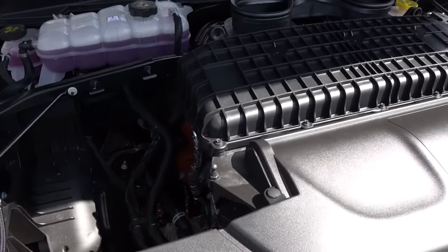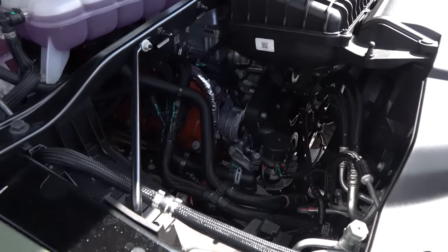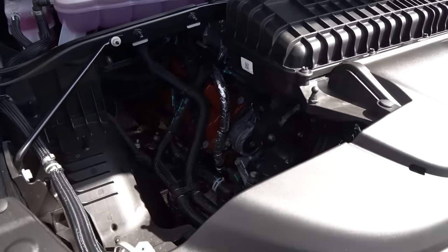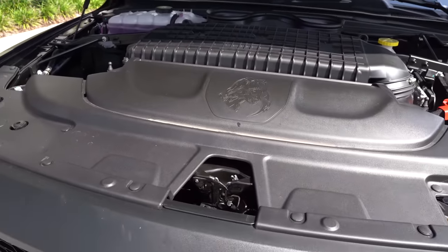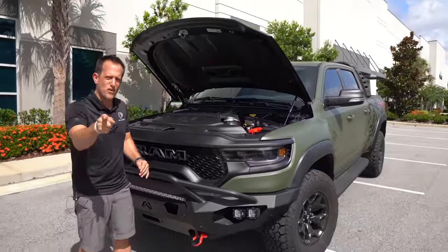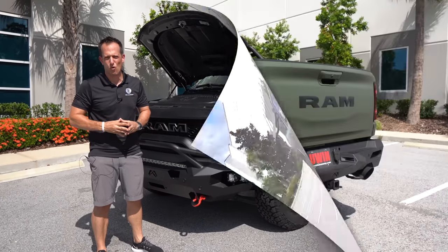MPGs — if you care about that with this truck, let me show you a Ford Maverick hybrid. That'll make you happier. This truck is going to make the gas stations very happy: 10 MPG in the city, 14 on the highway. But that's not what this truck is about. It's not about fuel sipping — it's about that supercharged power. If you're ready, this guy right here is ready. Let's fire up this TRX and hear its roar.